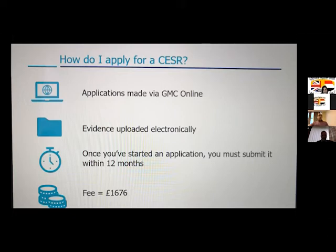Otherwise, after 12 months the application will be closed. You can open a new application; however, you will lose all the documents you have uploaded and have to start again from the beginning. So before you open an application, make sure you are going to finish it within 12 months. The fee is currently 1,676 pounds.